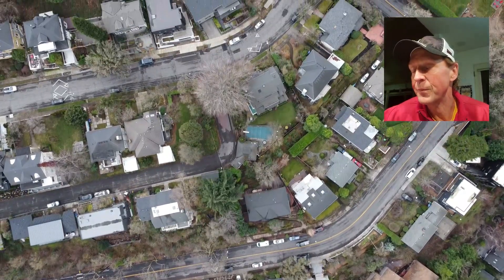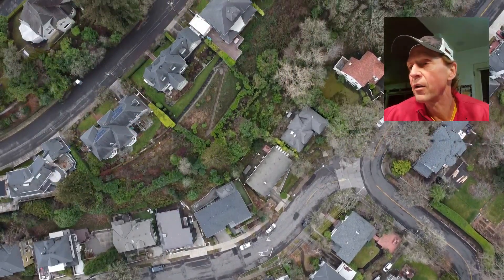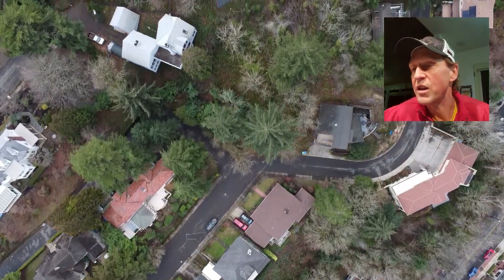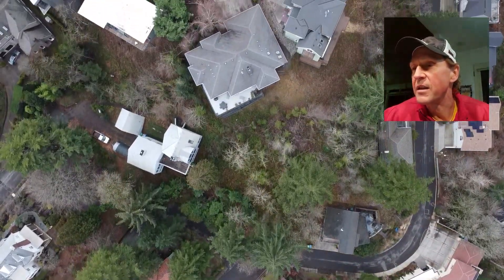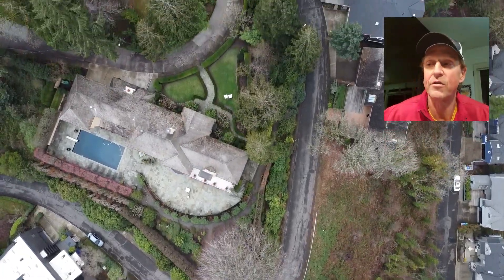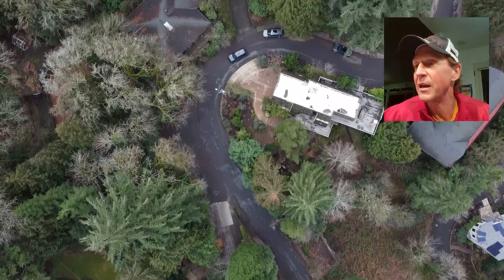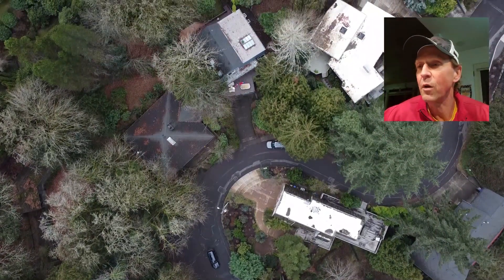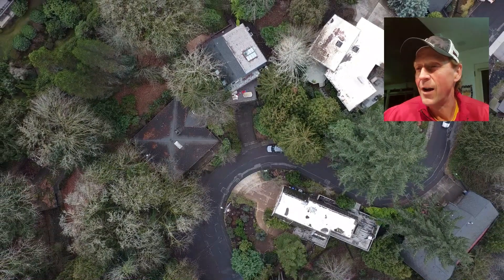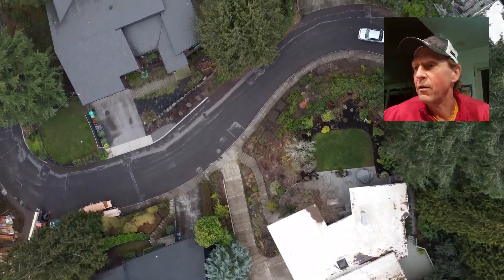Heading in a southerly direction. There you can see Northwest Westover — looks like Northwest Fairfax. Just heading back towards the house here. You can see Northwest Luray passing over. This is the old Kuchenberg mansion. Scott Thomason used to be a car dealer here in town — that's his place we're just passing over, the one with the swimming pool. That actually used to be all one big property that ended up getting subdivided. Back over Northwest Luray, you can see a couple of houses there with flat roofs.